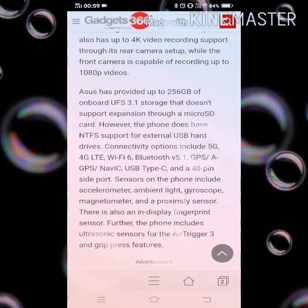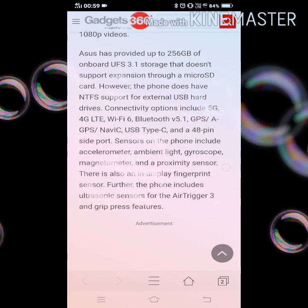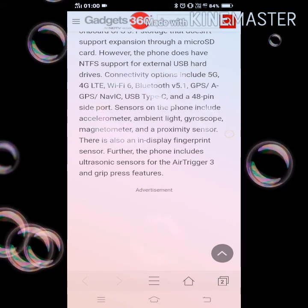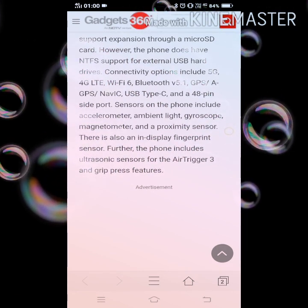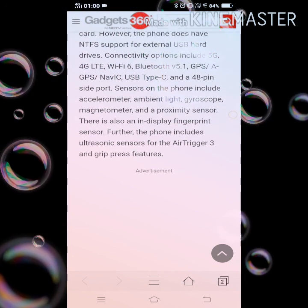However, the phone does have NTFS support for external USB hard drives. Connectivity options include 5G, 4G LTE, WiFi 6, Bluetooth v5.1, GPS, AGPS, NavIC, USB Type-C, and a 48-pin side port.